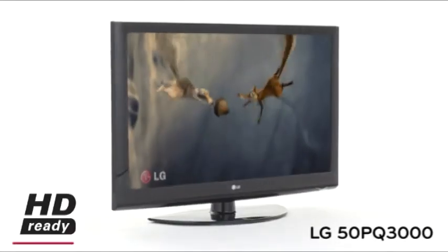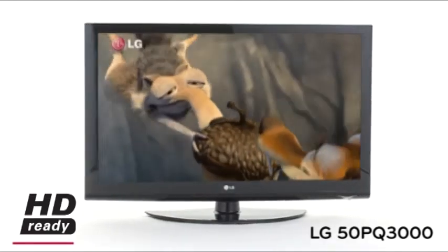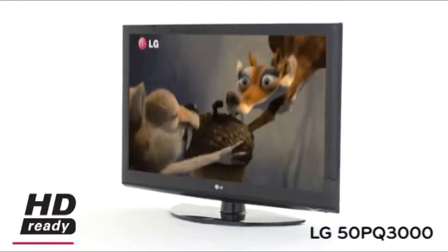The HD Ready PQ3000 series delivers superior 600Hz subfield driving technology to eliminate motion blur, perfect for watching sport and movies.